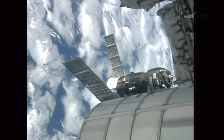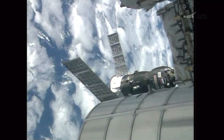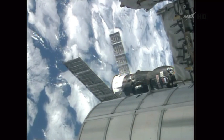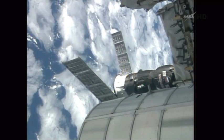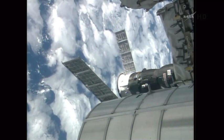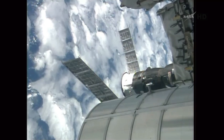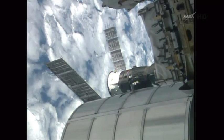Rate point 13. Everything is nominal. 9, 10 meters, rate point 14, roll selected.